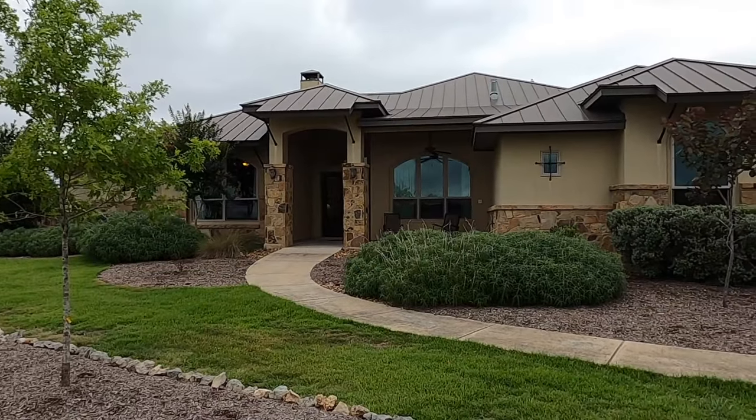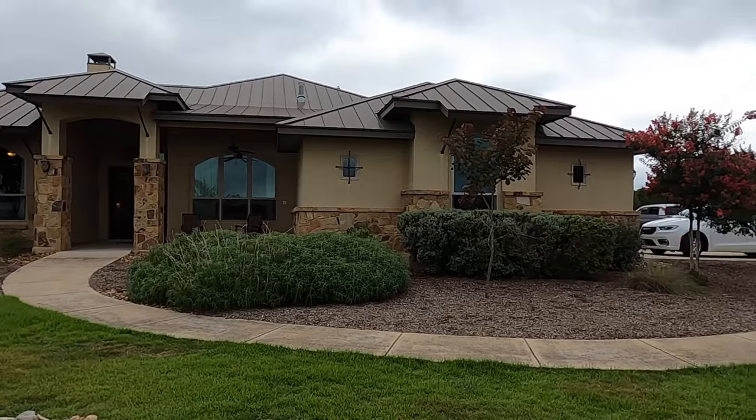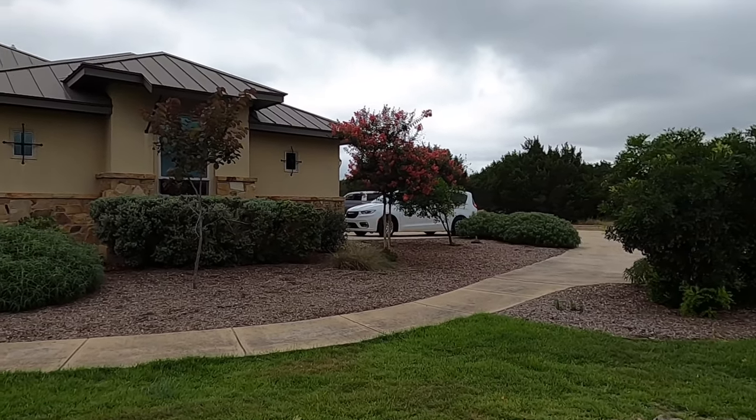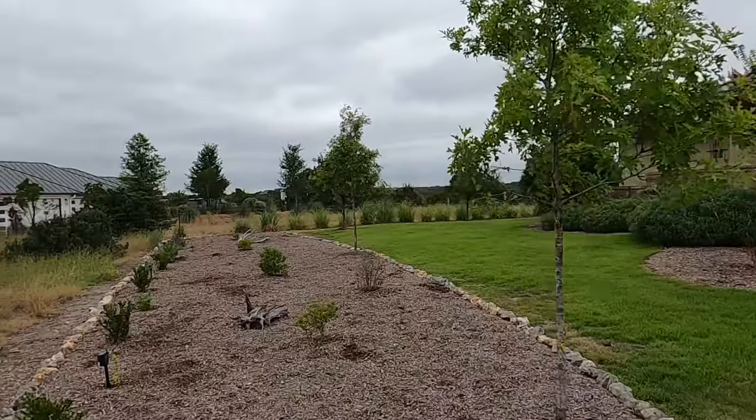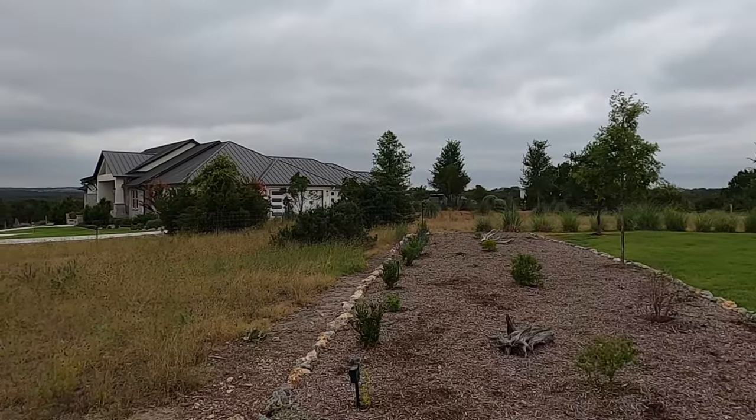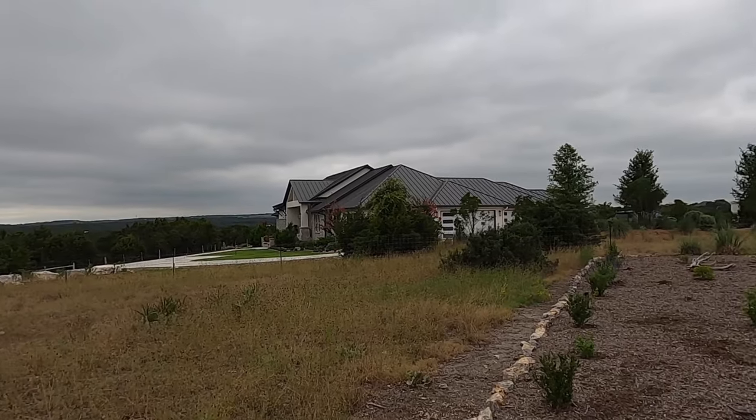I've done a few videos on it. The house that's behind me is on the market right now. I've got some clients who are seriously considering purchasing this house, so of course I'm going to do a video. Now this house is just under 3,000 square feet — not the biggest house, but that's exactly what my clients are looking for. The tax rate in this community on this side of Cordillera Ranch is around 1.8%.